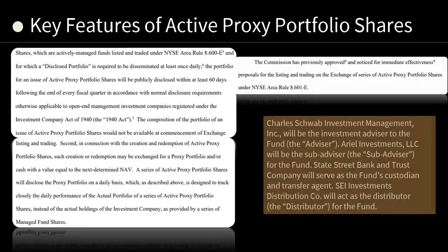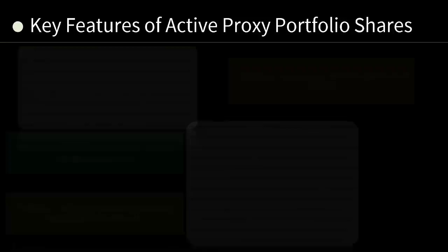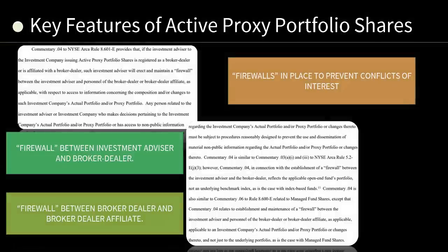The Commission has previously approved proposals for the listing and trading of series of active proxy portfolio shares under NYSE ARCA Rule 8.601-E. Charles Schwab Investment Management will be the investment advisor. Ariel Investments LLC will be the sub-advisor. State Street Bank and Trust Company will serve as custodian and transfer agent. SEI Investments Distribution Company will act as the distributor. There's going to be a firewall set up between investment advisor and broker-dealer to prevent insider trading and conflicts of interest, and firewalls between broker-dealers and their affiliates as well.